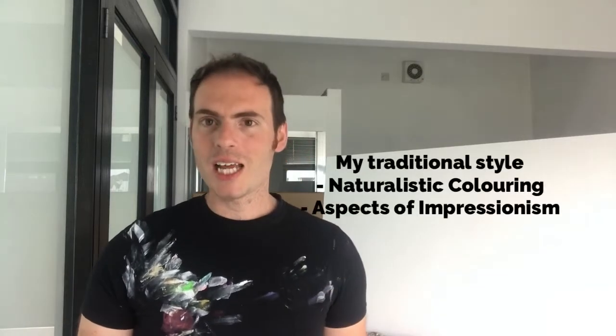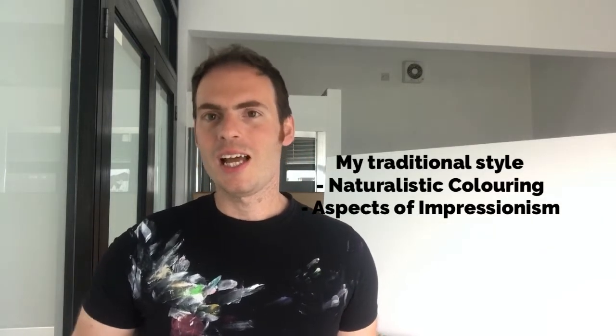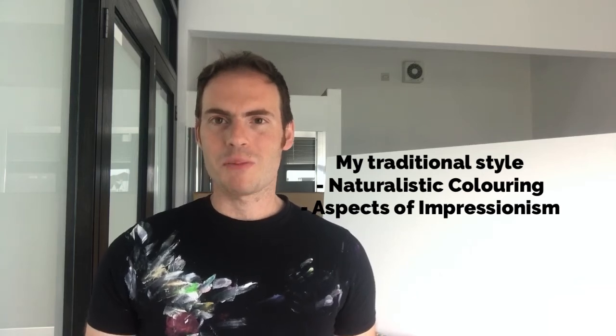In today's lesson, we're going to be exploring my more traditional style, which uses naturalistic colouring and aspects of Impressionism to capture our beautiful landscape. Today we're going to look at Eregal, one of my favourite places to paint, and a place that I haven't been able to go to over the past few months. Eregal is a 751 metre high mountain in County Donegal. It's the tallest peak in Donegal, and it's thought to be one of Ireland's most iconic mountains.